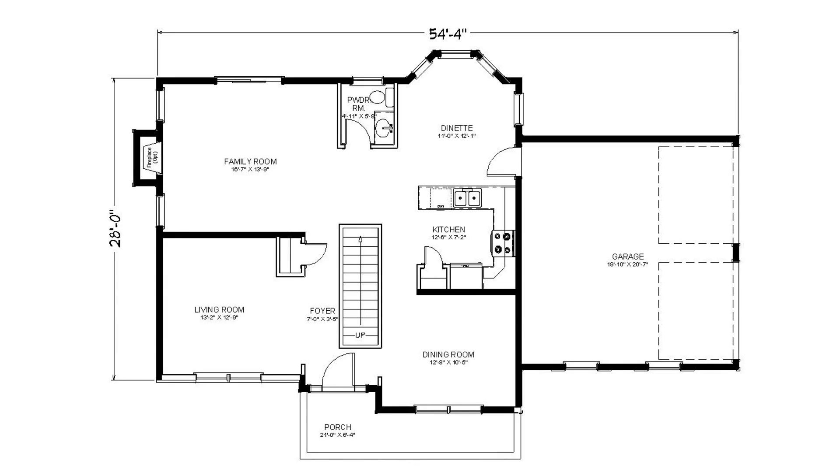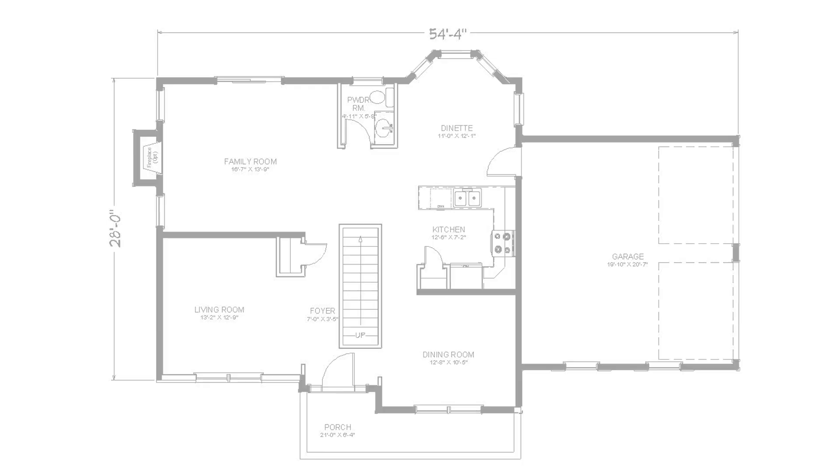Inside, a distinctive floor plan showcases a functional center kitchen. A walk-out bay in the dinette area features abundant windows. An optional fireplace enhances the family room's comfort.